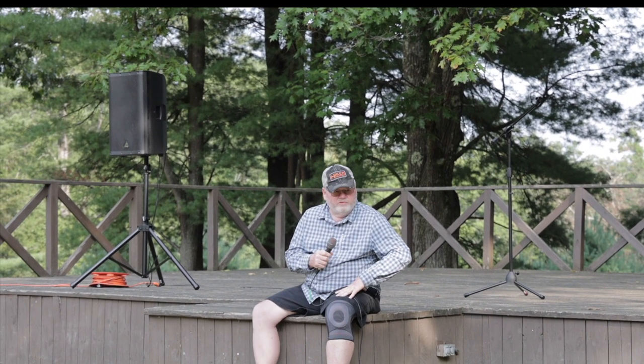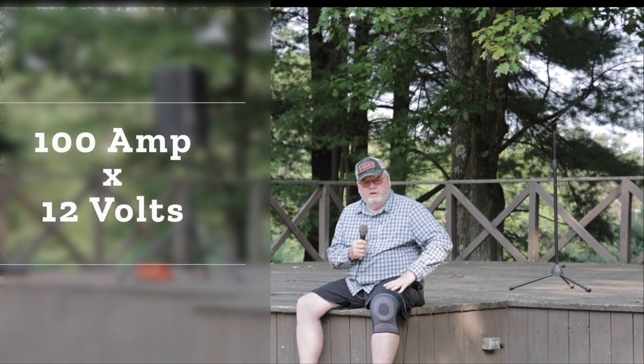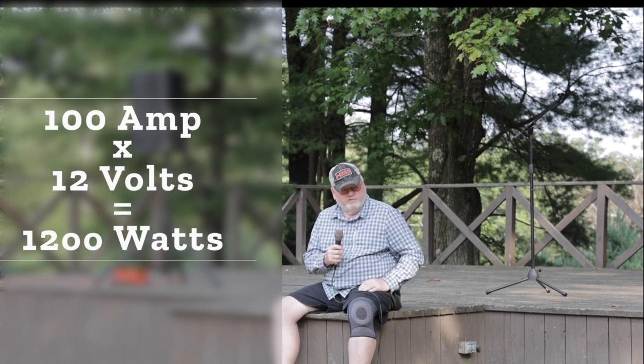Batteries generally are rated by amp hours — 60 amp hours, 100 amp hours. If we talk about a 100 amp hour battery, what does that mean, what does that get you, how long does it last? A 100 amp hour battery, if you multiply that by 12 volts, you have about 1,200 watts worth of energy stored up.